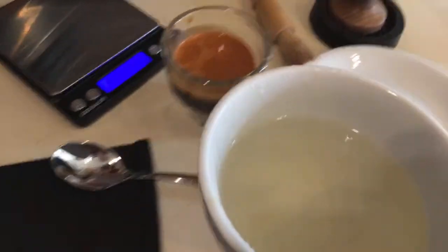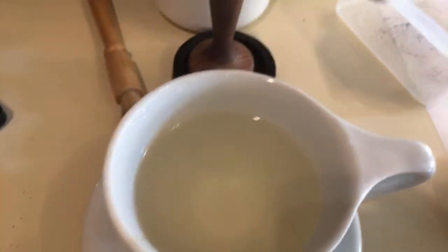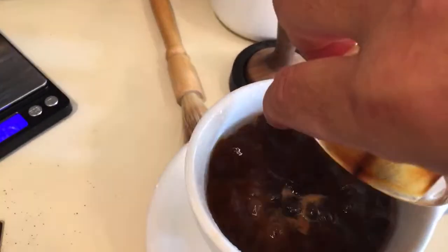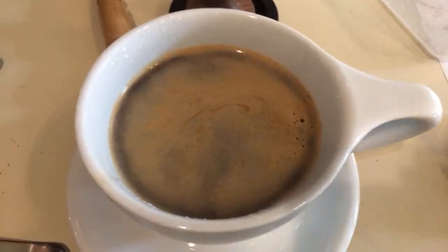I'm going to put the Americano together with hot water. It looks really good. So that is my morning go-to drink - one of my favorite drinks in the morning. They are really tasty and very smooth.